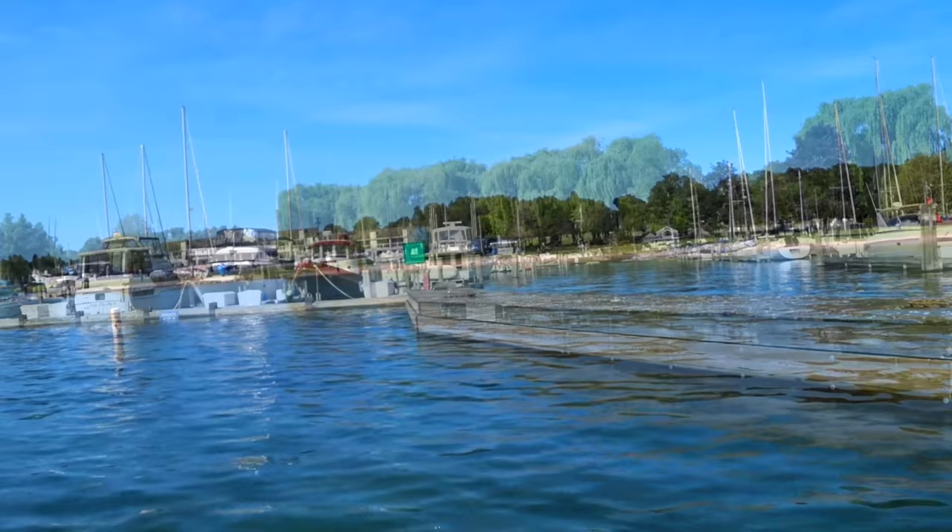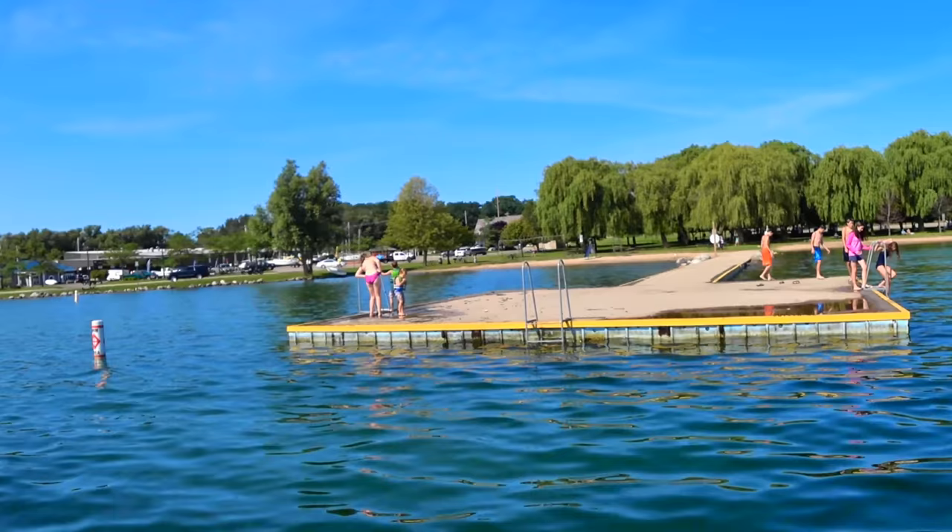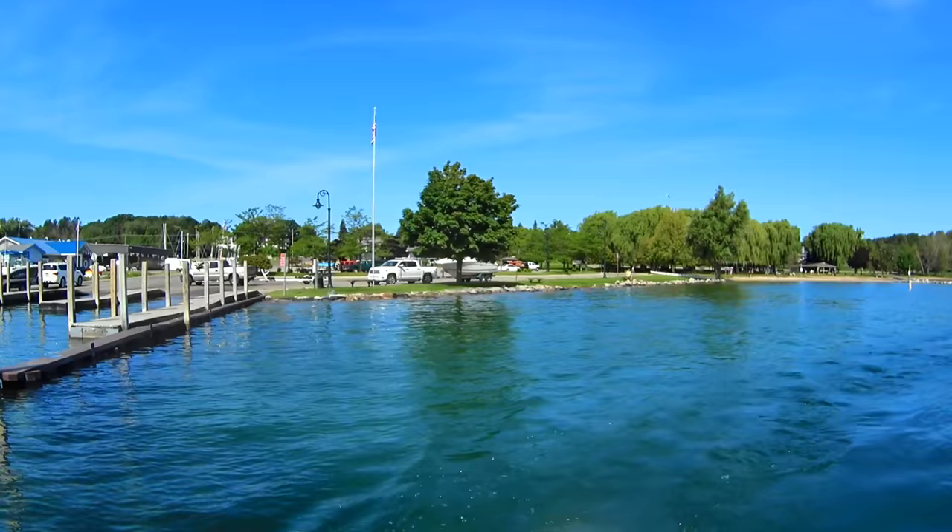Heading south from the Coast Guard Station, you first pass by Northwest Marine Yacht Club. Next to the Yacht Club is Ferry Beach Park. This public park has a nice sandy beach, playground, volleyball nets, basketball courts, horseshoe pits, a concession stand, pavilion, and restrooms.